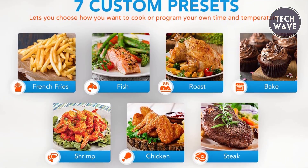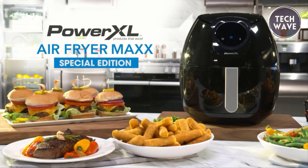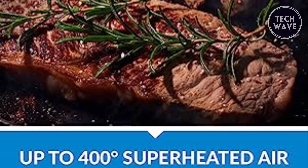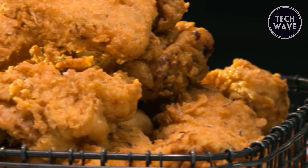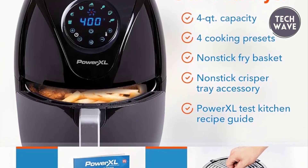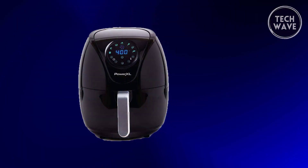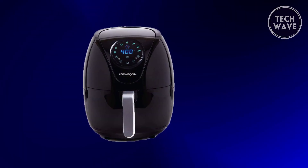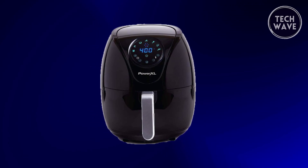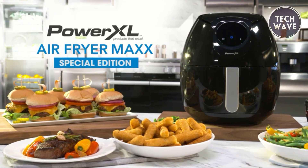Additional presets include roast, bake, shrimp, chicken, and steak. With 1700-watt rapid-air technology, the Power XL Max reaches up to 400 degrees Fahrenheit, ensuring rapid and superheated air for irresistibly crisp results with less or no oil, allowing guilt-free enjoyment of your cherished fried meals. The seven-quart nonstick fry basket, equipped with innovative air crisp vents, provides optimal airflow for even crisping on all sides. This generously-sized basket accommodates 1.75 pounds of french fries, 23 chicken wings, a three-pound chicken, or a six-inch pizza in just one cooking cycle. The crisper tray insert catches crumbs and drips, maintaining a clean cooking chamber.